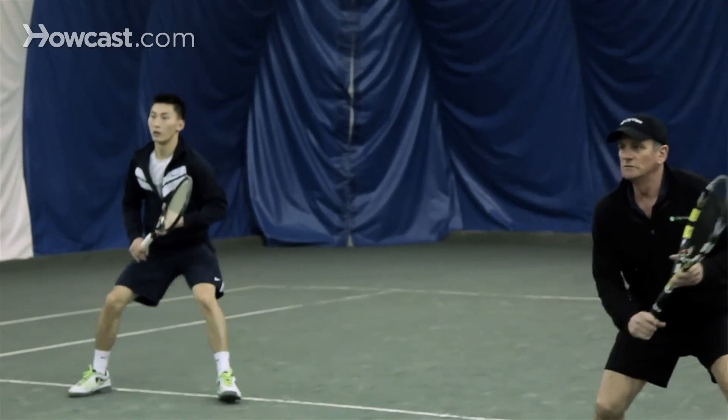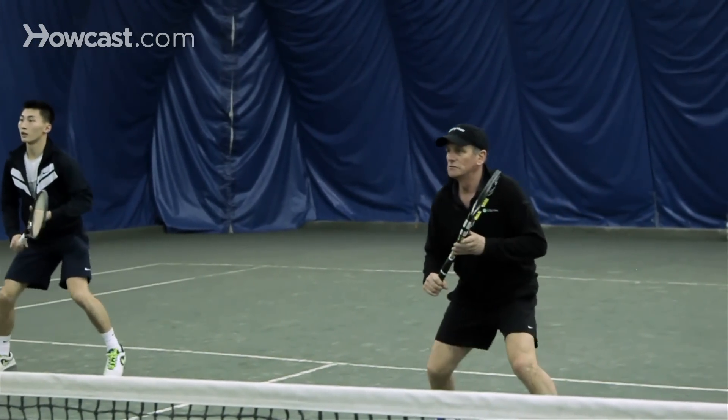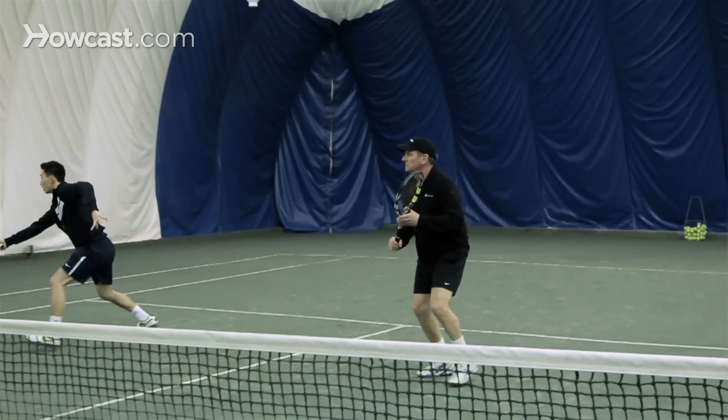Serve and stay back is a way to wait for that short return to happen, then return it, come in, and join your partner at the net.